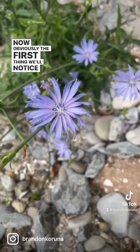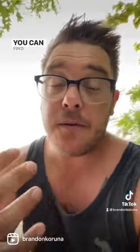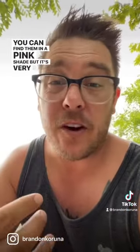The first thing we'll notice about this plant is its vibrant blue to almost pink color in the center. You can find them in a pink shade but it's very rare.